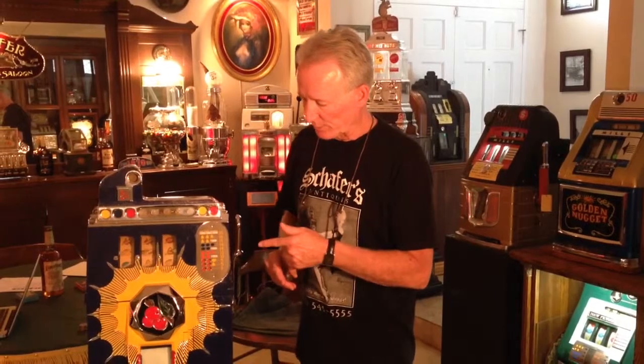Hi folks, how you doing? Well, here we are again. What I'm offering today is a 1937 Mills Bursting Cherry slot machine. This machine has been completely gone through. It's been restored. It's in very nice shape. This is the golden era of slot machines — the 30s were really when they came up with a lot of really nice ornate machines, this being one of them.